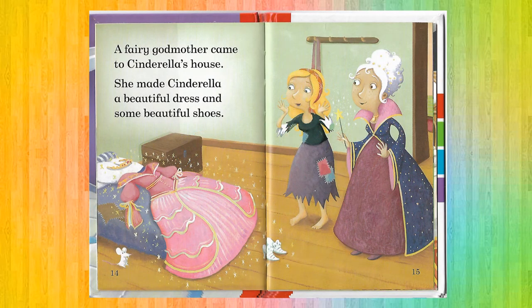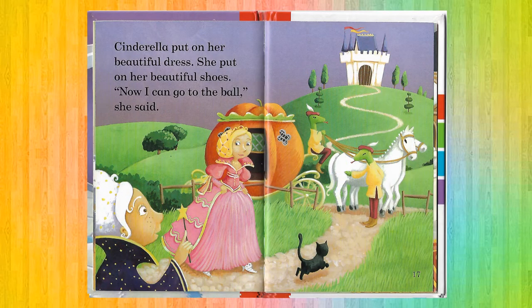A Fairy Godmother came to Cinderella's house. She made Cinderella a beautiful dress and some beautiful shoes. Cinderella put on her beautiful dress. She put on her beautiful shoes. 'Now can I go to the ball?' she said.